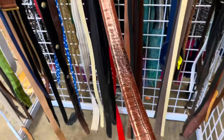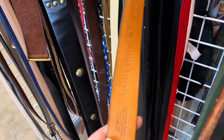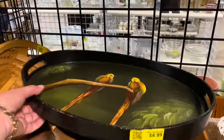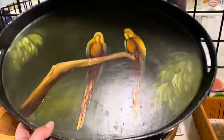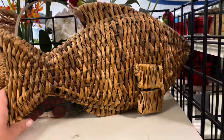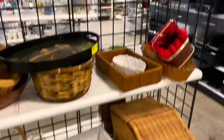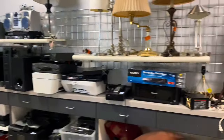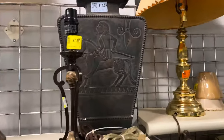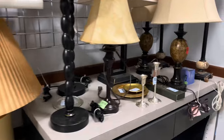Unfortunately I only found one belt I'm going to pick up — it is alligator printed and it's Martin Dingman, which is a good brand. There's definitely a lot of stuff here that I could make money on, but I'm really trying to be particular. I just don't want to check a bag if I don't have to.